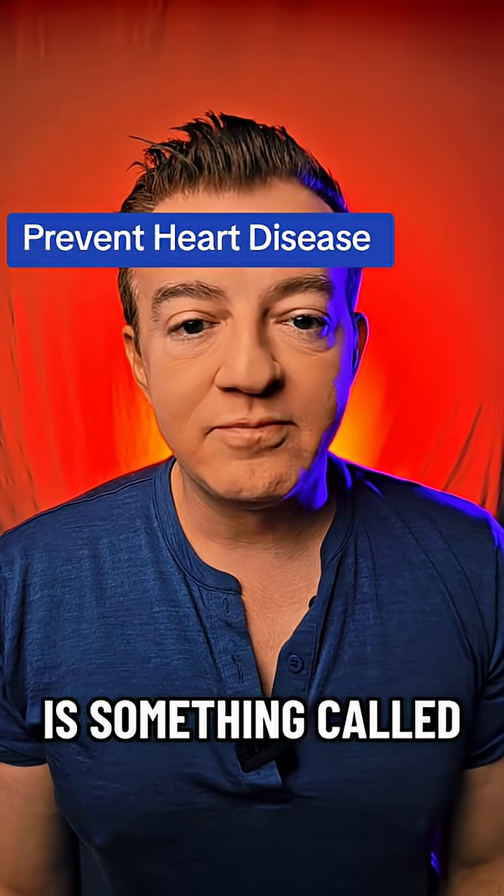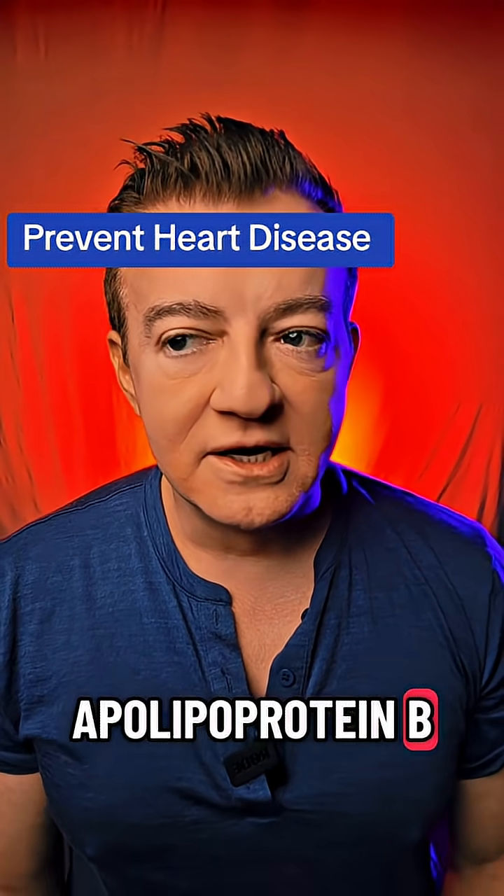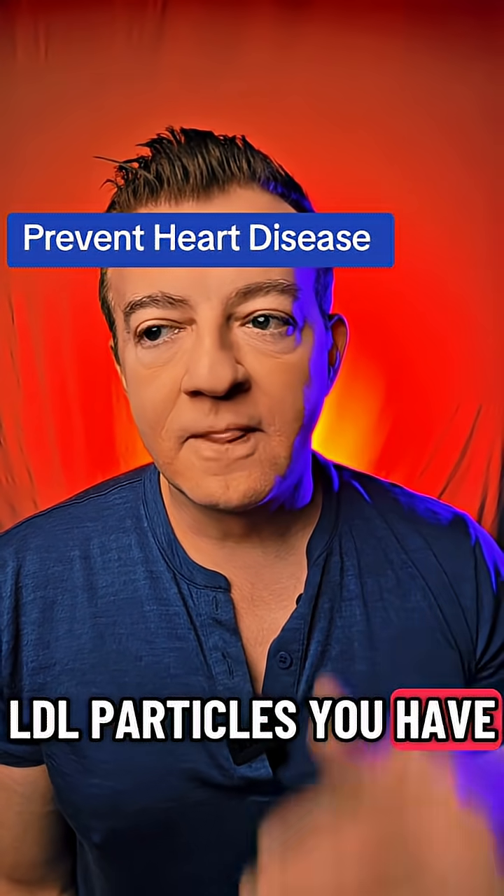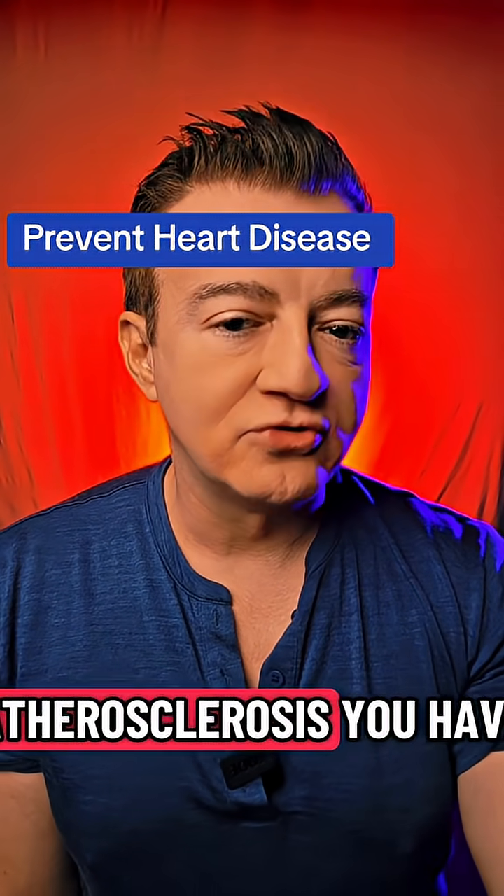The third test is something called apolipoprotein B. This is a type of particle count to figure out how many total LDL particles you have. The more of them, the more atherosclerosis you have.